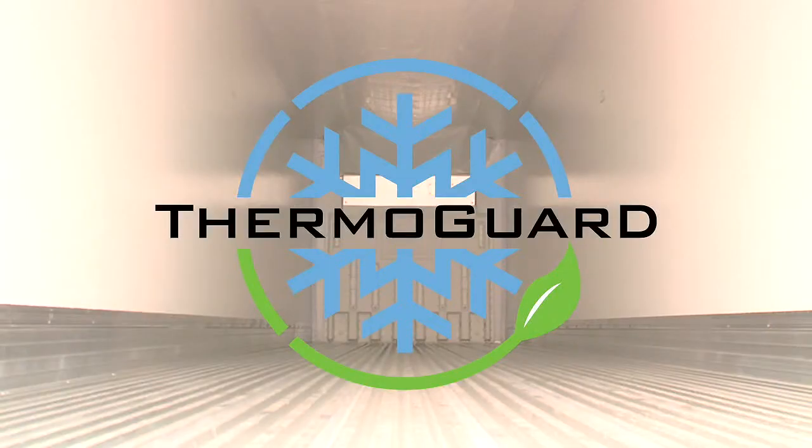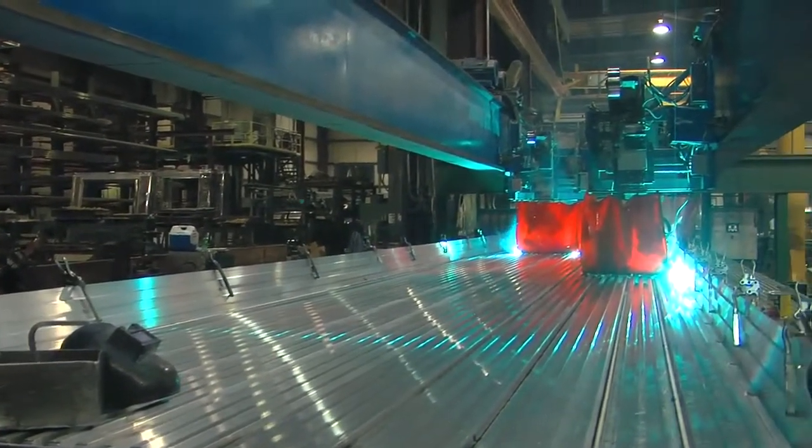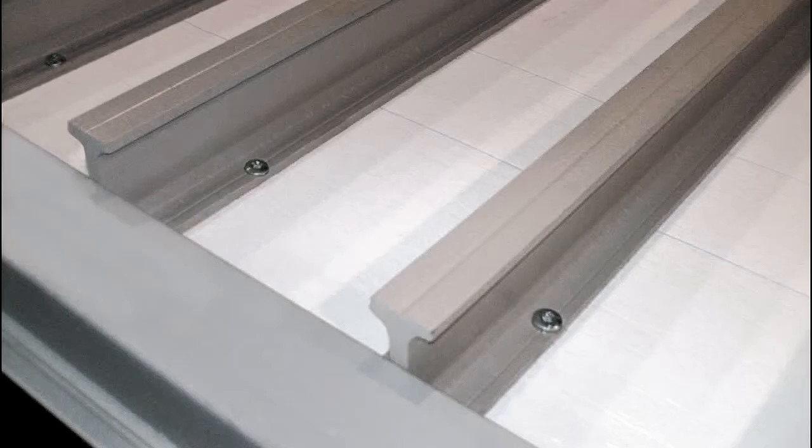Thermo guard lining, proven to extend insulation performance for the life of the trailer, is an option. A robotically welded aluminum floor system stays maintenance-free with composite sills, magnet-coated screws, and an improved subpan.